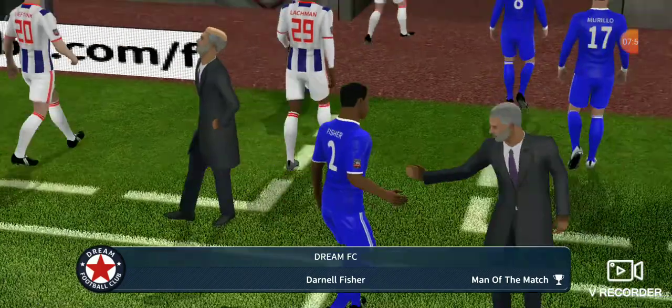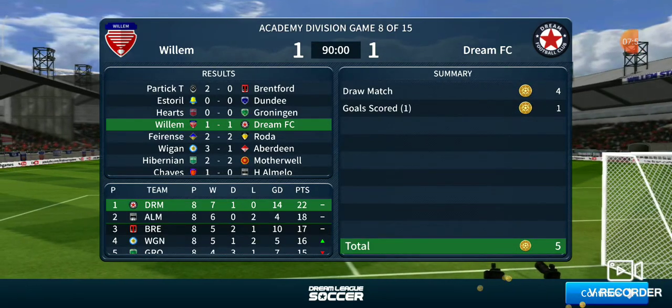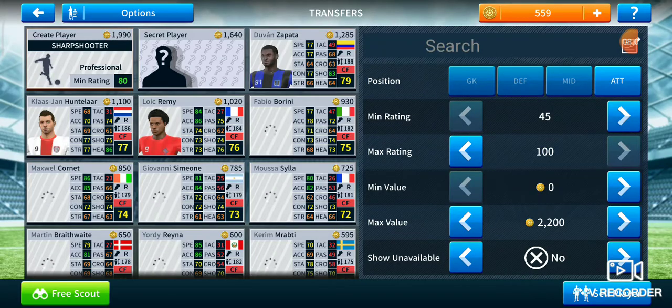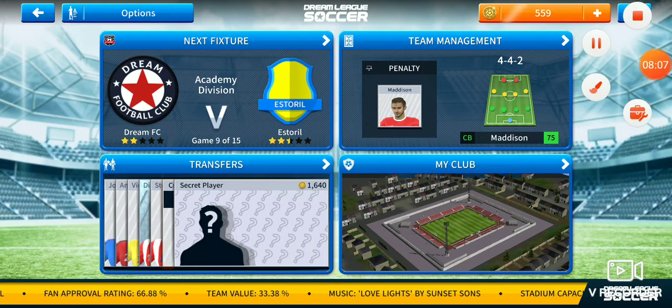Oh, fantastic effort from him — well deserved, the man of the match award. And with that, the football team heads off. Really good performance today.